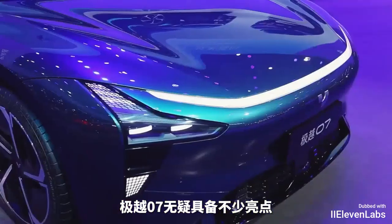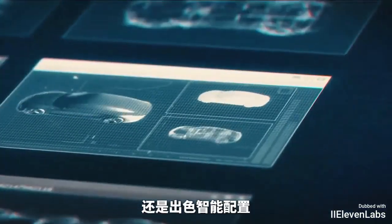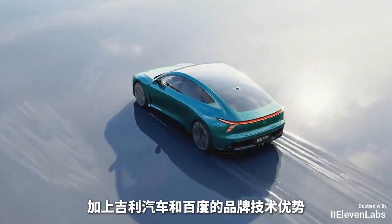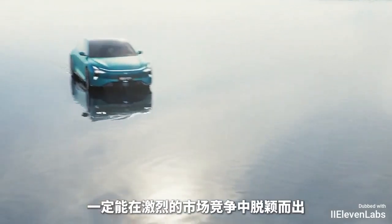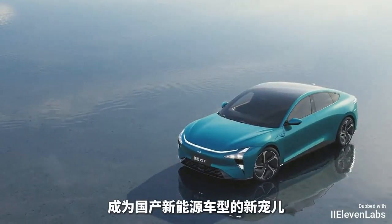As a luxurious C-Class smart car jointly created by Baidu and GLA, without a doubt it has many highlights. Whether it's the stylish and dynamic design or the impressive intelligent features, it's sure to attract young consumers. With the brand and technical advantages of GLA and Baidu, we believe the G.O.A. 07 can stand out in the fierce market competition, becoming a new favorite of domestic new energy vehicles.